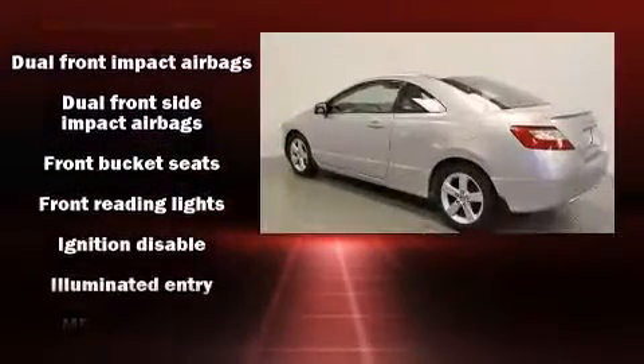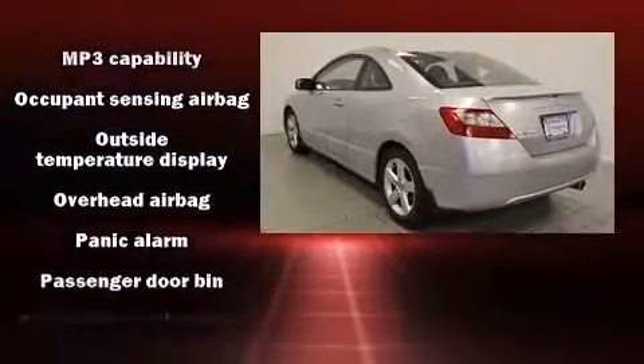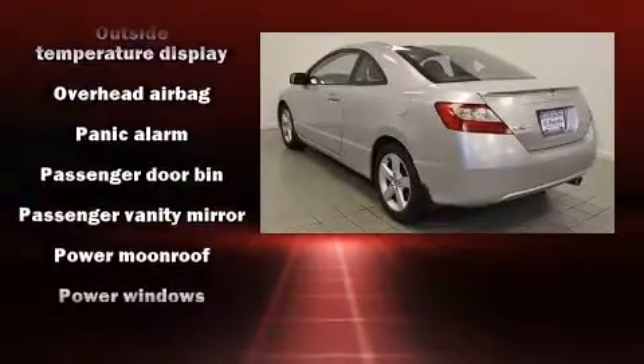Top features include power windows, front and rear cup holders, variably intermittent wipers, remote keyless entry, and one-touch window functionality.